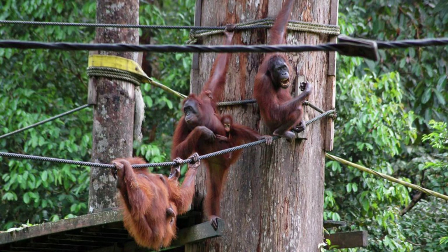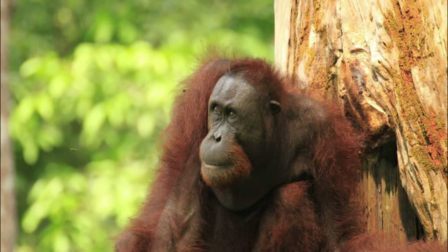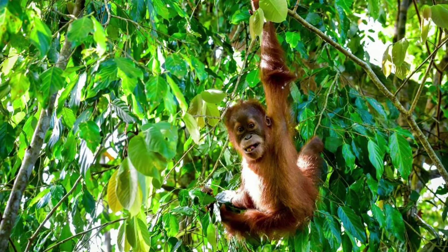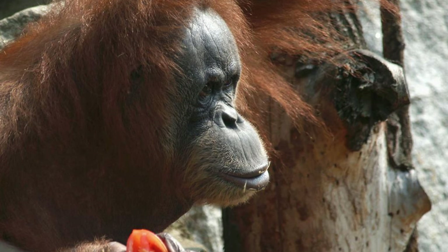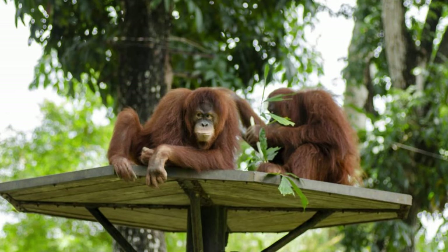Sepilok Orangutan Rehabilitation Center. Get up close and personal with endangered orangutans at the Sepilok Orangutan Rehabilitation Center, a sanctuary dedicated to the conservation and rehabilitation of these iconic primates. Witness orangutans in their natural habitat as they swing through the trees, forage for food, and interact with each other in the lush rainforest surroundings. Learn about the center's efforts to rehabilitate orphaned and injured orangutans for eventual release back into the wild, and support conservation initiatives to protect their habitat. The Sepilok Orangutan Rehabilitation Center is a symbol of hope for the future of these magnificent creatures.